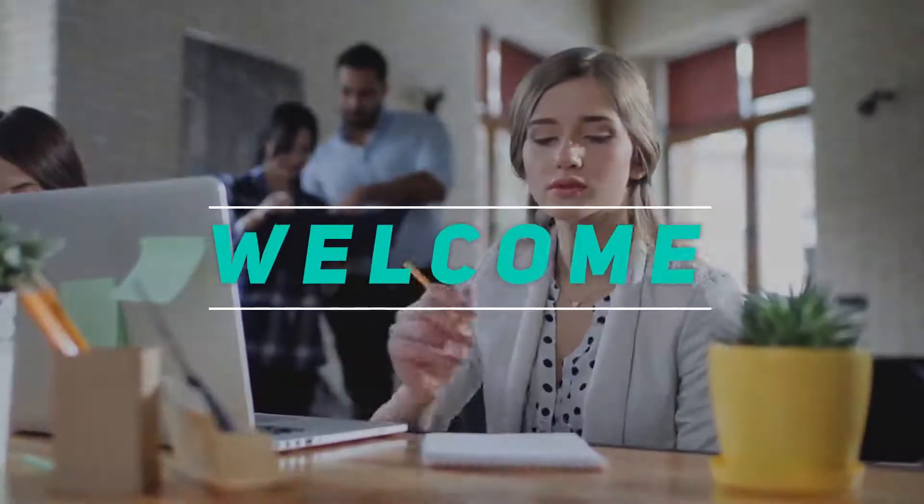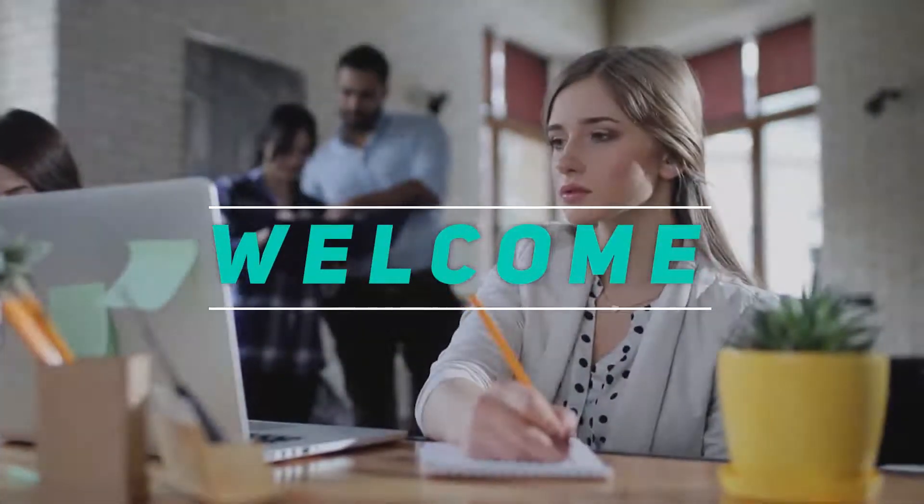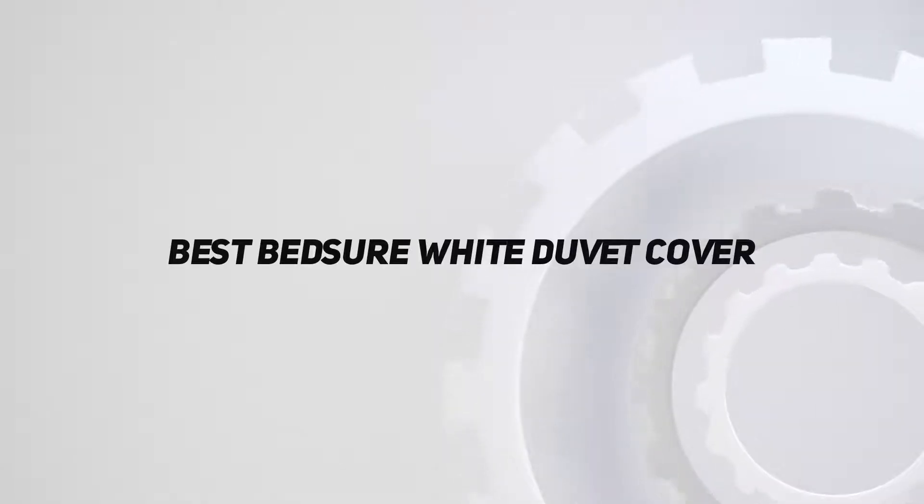Hey, welcome back to my channel. In this video, I'm gonna talk about the top 5 best white duvet covers.